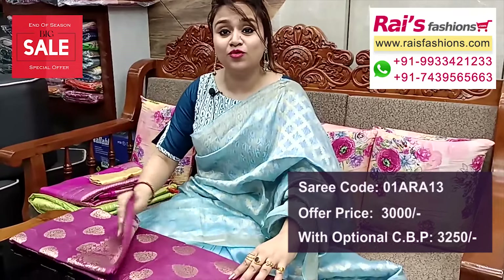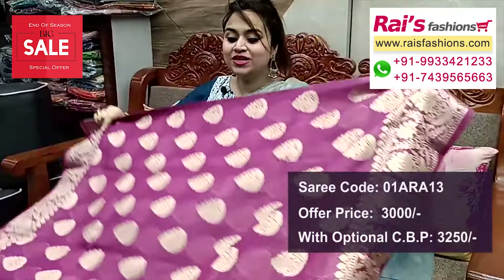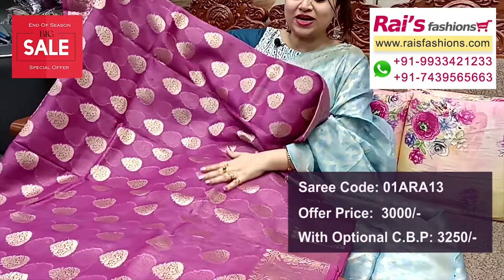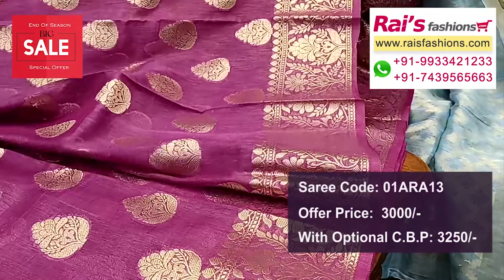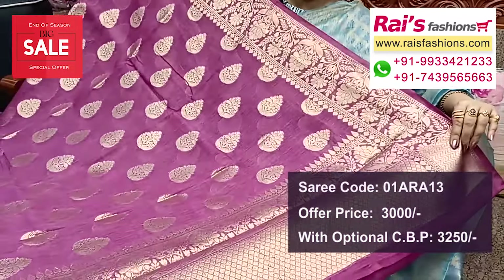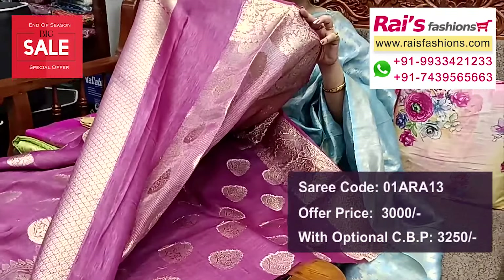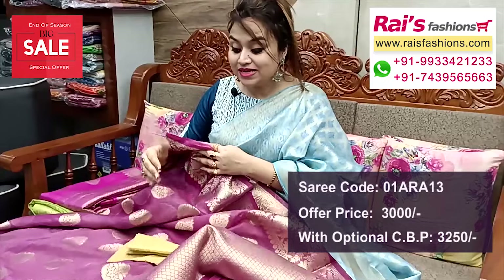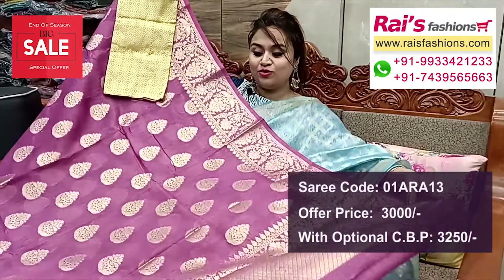Next one — nice color combinations, wine shade with jari weaving design worked traditional border. Premium quality pure silk crepe base with highlighted traditional Banarashi buta design all over. Border portions traditional Banarashi design worked border, soft material, bright looks. Pallu also highlighted traditional Banarashi design worked pallu. Running blouse piece highlighted stripes with buta design. Silk material brocade contrast blouse piece for your outstanding look.